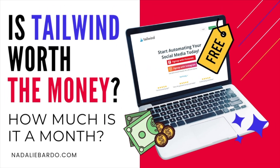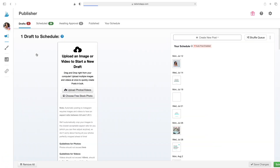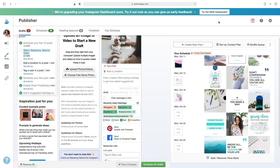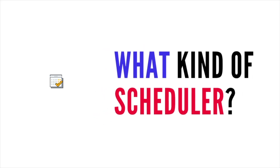If you're wondering if Tailwind is worth it, I'd ask: are you paying for another scheduler — maybe Later or Planoly for Instagram? Because now you don't have to. If you're using Tailwind just for Pinterest, you can pull in your Instagram posts and use one platform for both. Which platforms do you need to schedule to? Because if it's really just about Pinterest and Instagram, the clear winner is Tailwind. If you need an all-around social media scheduler for every single platform, then maybe Tailwind isn't right for you.